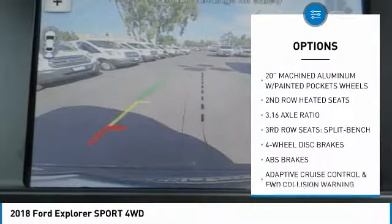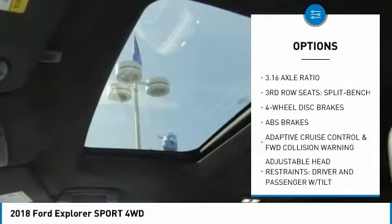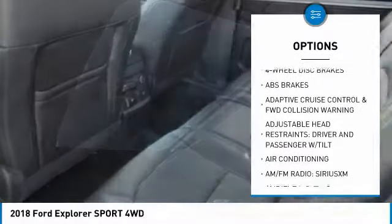Navigation system. Traction control. Power lift gate. Power passenger seat. Leather wrapped steering wheel.